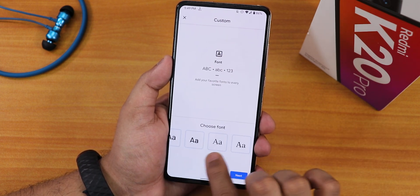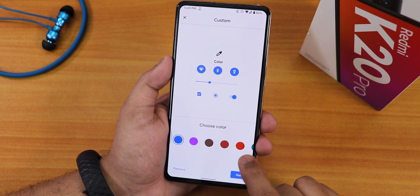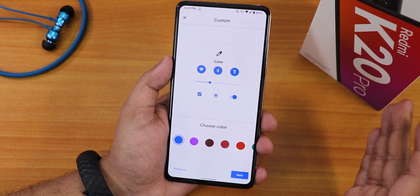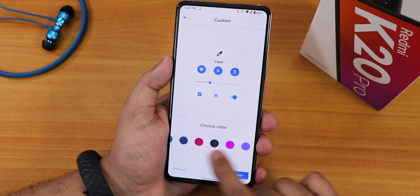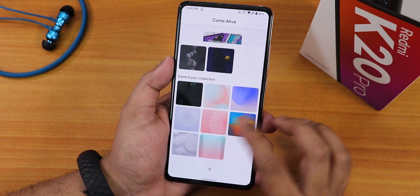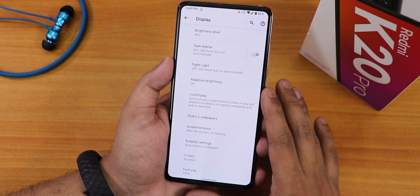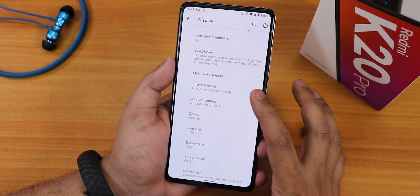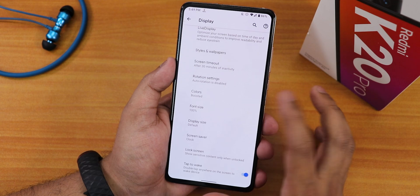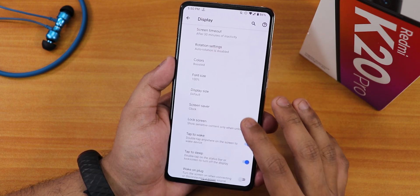In Styles and Wallpapers we have theme presets with font and icon options, and accent colors — though many accent colors are missing, such as yellow, which is a bummer. Wallpaper options include live wallpapers and default wallpapers with a Come Alive option. Screen timeout can be set up to 30 minutes, rotation settings go up to 180 degrees, and color options include saturated, adaptive, and natural. Font size, display size, and screen saver options are also present.